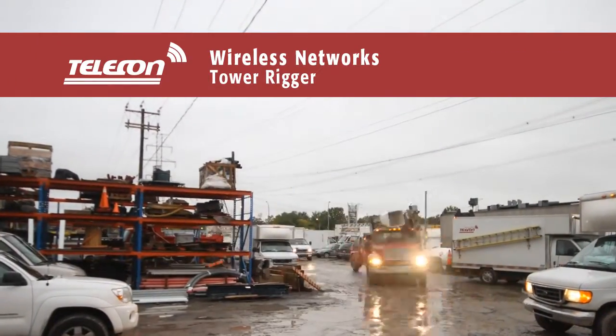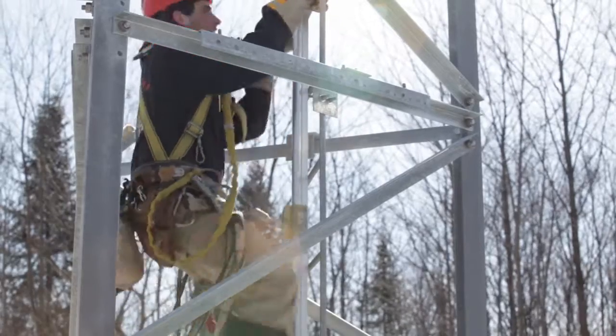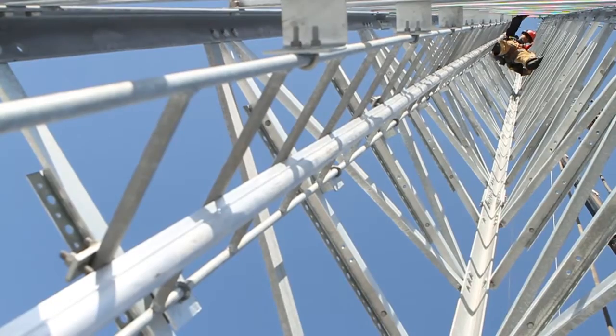Installing a wireless network on a tower involves evaluating, planning, designing, building and installing every single network component in line with the highest performance standards.